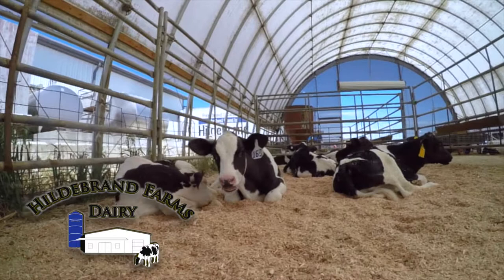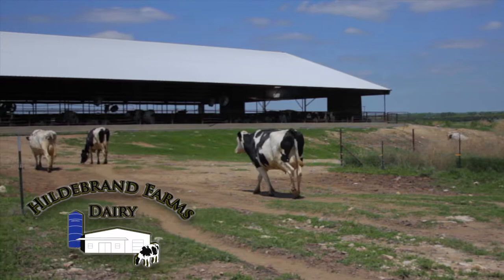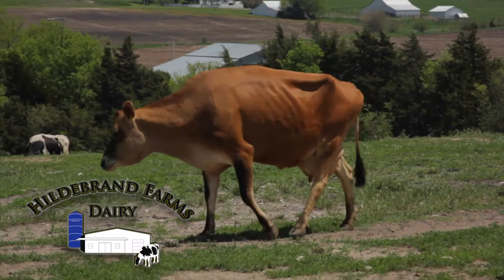The Hildebrand family believes that to achieve the perfect milk, everything starts with the best life for their cows — or the girls, as the family often calls them. A visit to the farm and you can see the girls grazing here on their family homestead in Junction City, Kansas.